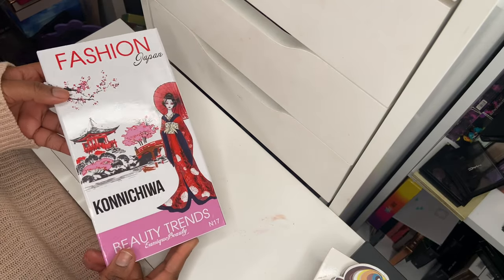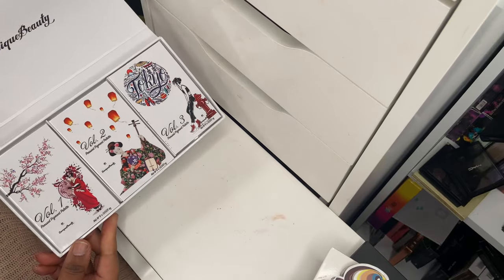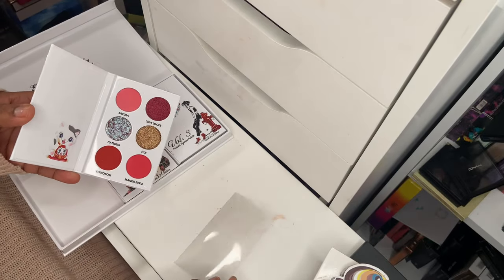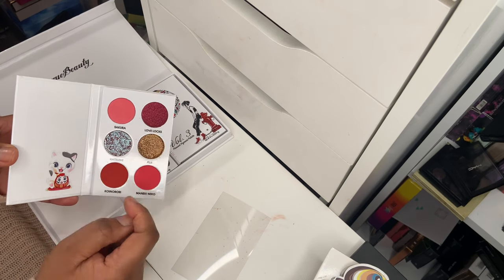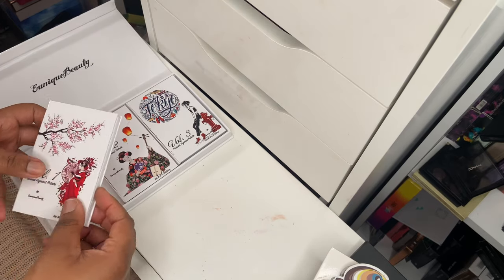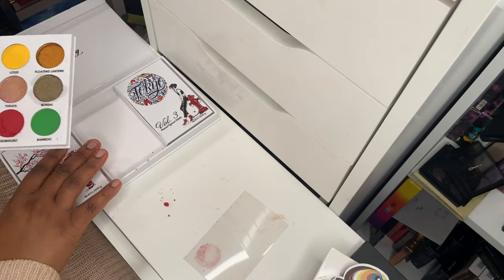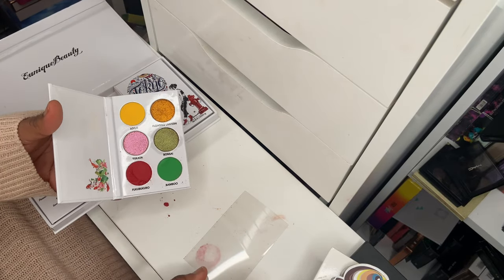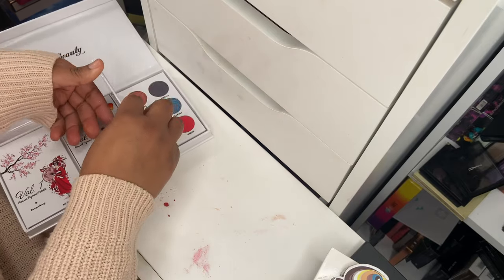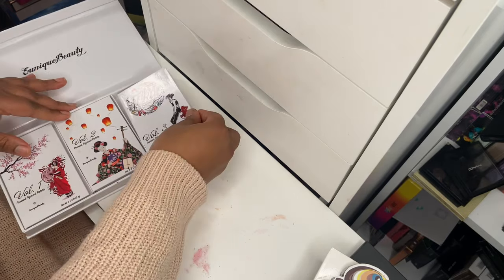There's also Girls Trip, which I have used and created a look on Instagram — absolutely stunning. Then I've got the Fashion Japan Konnichiwa beauty trends set, which is like a magazine. When you open it you've got three eyeshadow palettes inside: Volume One, Volume Two, and Volume Three. Volume One looks really interesting — the color story is stunning. Volume Two has a slightly broken shadow, but it looks beautiful. Volume Three also looks great. I've only got one broken shadow overall, which is fine.